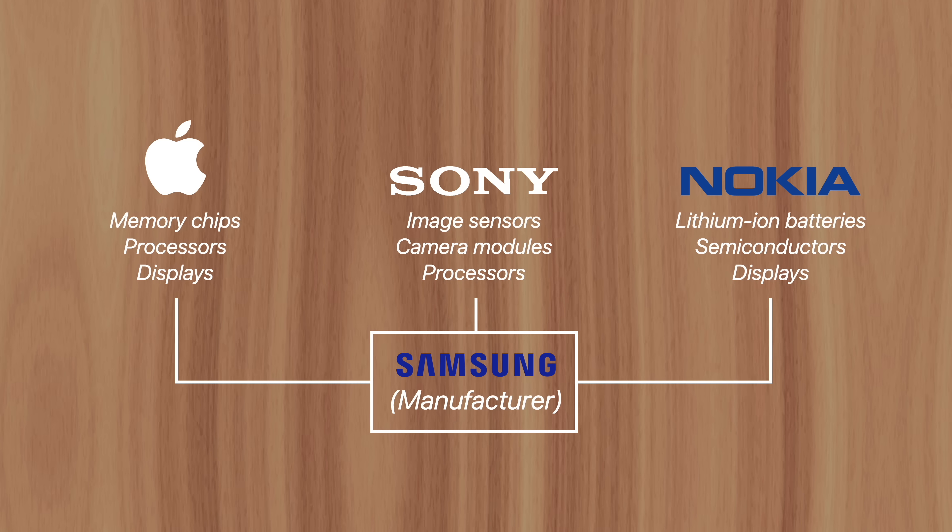And for years, Samsung operated as a manufacturer, supplying lithium-ion batteries, semiconductors, image sensors, camera modules, and displays to companies like Apple, Sony, and Nokia. It helped Samsung become more successful, although all the big money was in becoming a leading consumer brand.